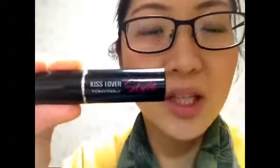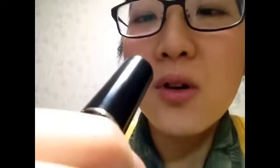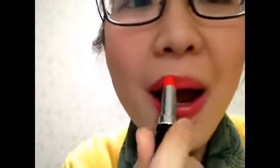And the next one is Tony Moly Kiss Lover Style, and the color is RD04 Red Bikini. The color looks like this. Even though the color is called red, to me it looks like an orange color — kind of orange-ish red, I think.